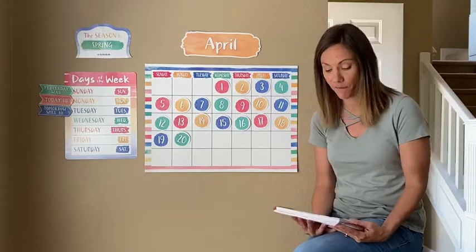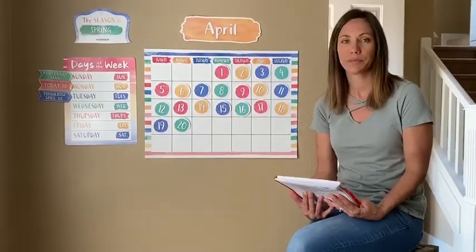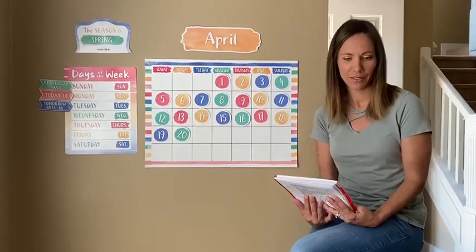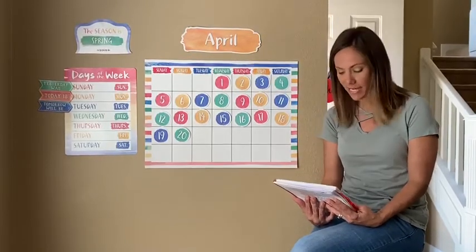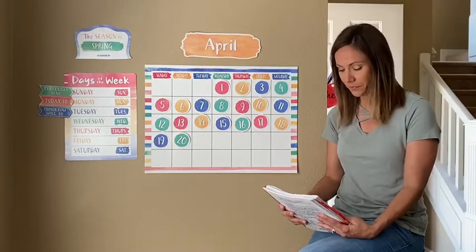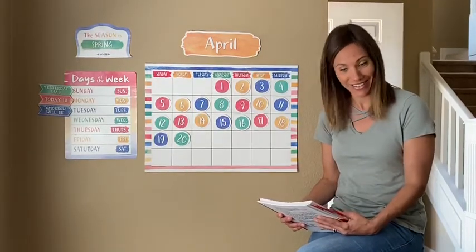Name things that farmers grow in the fields that we might eat. Watermelon. Good job, Bailey. Strawberries. Noah? Corn. Very good. Lettuce, peppers, green beans. Can you think of any others? Carrots. Very good.